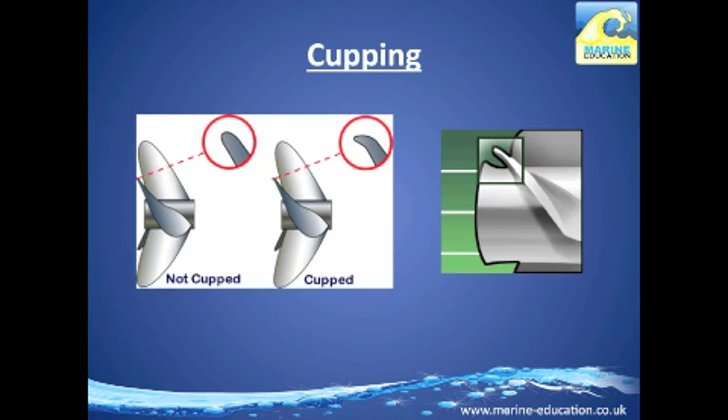Cupping of the prop is when the trailing edge of the propeller blade is upturned. This helps reduce cavitation.